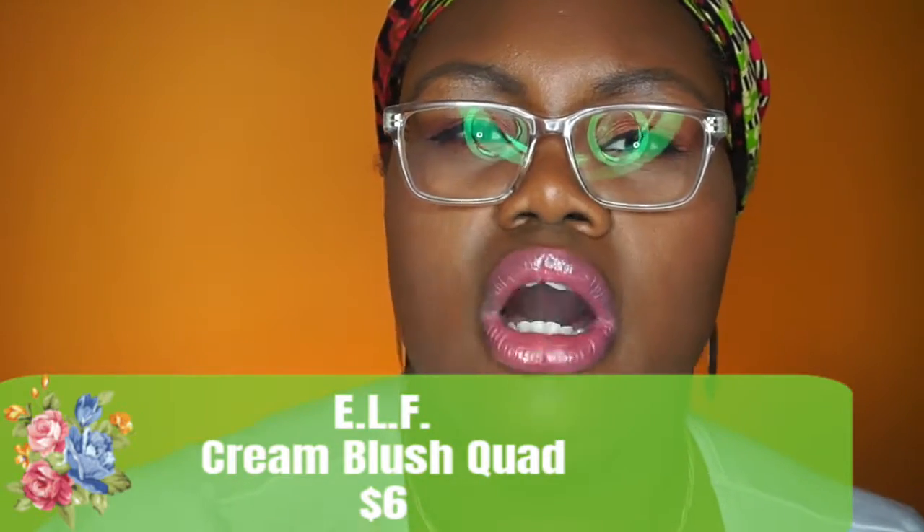The first thing I'll start with — I need to repurchase it — is the ELF Cream Blush Quad. You get four colors, and there are actually two versions of this. They run for $6, though I usually pay $3. They are highly pigmented and highly blendable. I will put them toe-to-toe with any cream blush on the market, including high-end options.